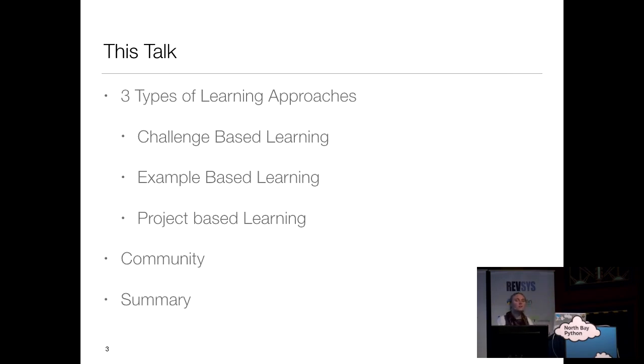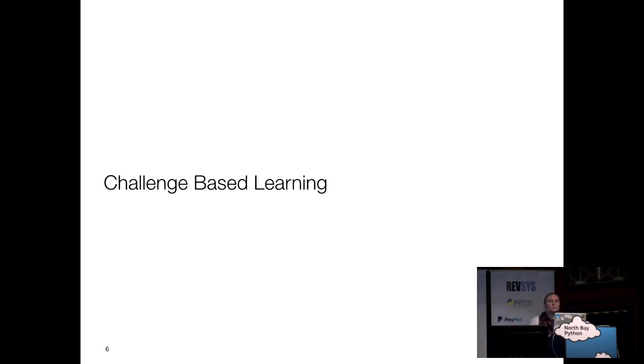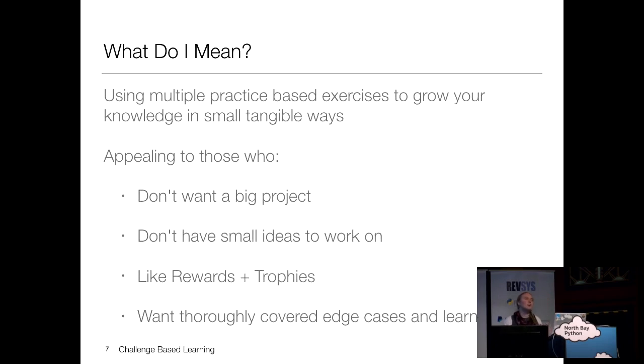This talk is going to cover three different learning approaches, and I'll delve into each one. I'm also going to talk about getting connected with the community, and then I'll summarize everything at the end. I'm not going to talk about boot camps, code schools, college, online courses, or how to find more tutorials. The first one I'm going to talk about is challenge-based learning. There are lots of websites that give you exercises so you can grow your skills through small problems instead of taking on something big.